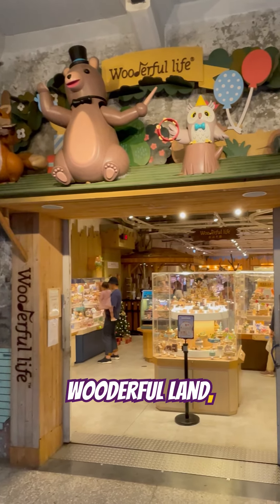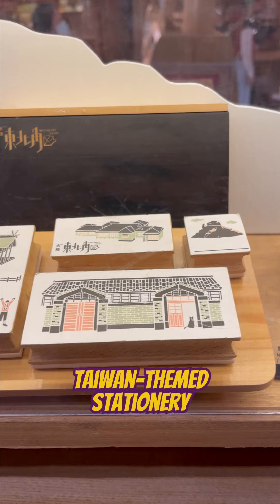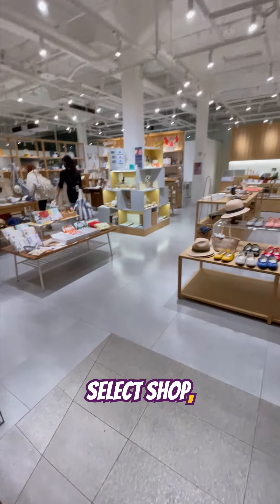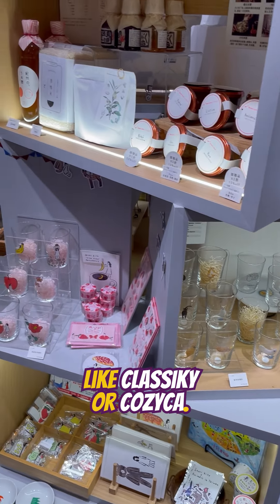For example, here at Woodiful Land, you can assemble your own wooden music box, as well as browse through these Taiwan-themed stationery to decorate your traveling journal. I also stumbled upon Xiao Qi Select Shop, where they carry Japanese goods and stationery brands like Classiky and Kozika.